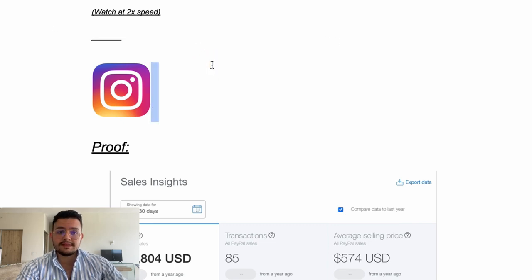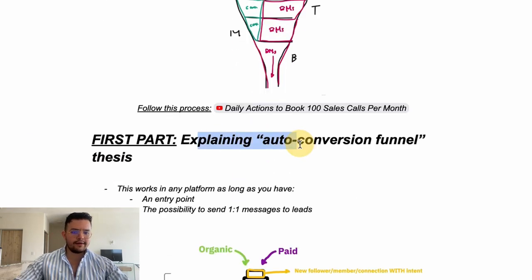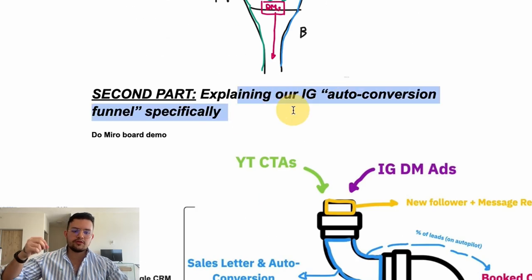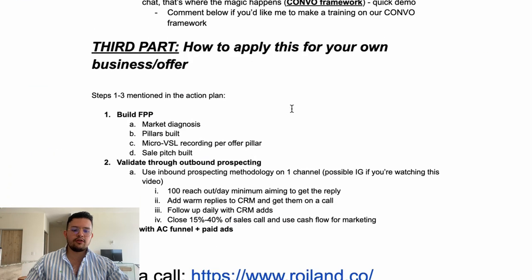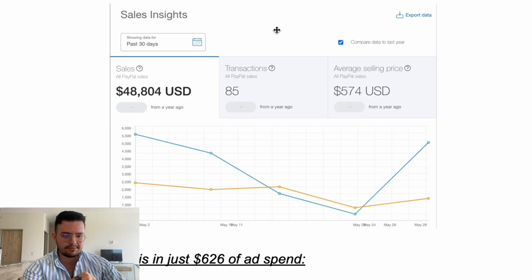My promise is that by the end of this video you're going to be able to generate similar results by yourself — or you can hire us to fast-track that. I'm going to show everything: how an auto conversion funnel works in general, how we use it for our Instagram account, and how to apply it for your own business and offer.